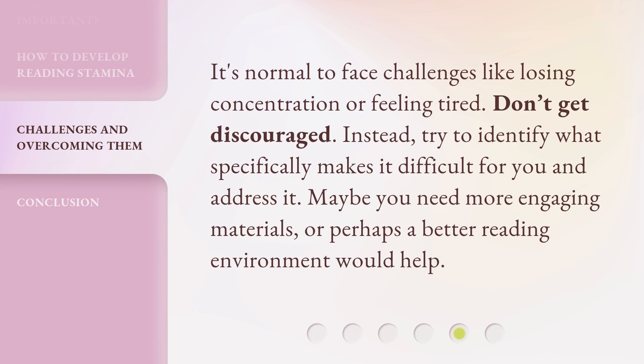It's normal to face challenges like losing concentration or feeling tired. Don't get discouraged. Instead, try to identify what specifically makes it difficult for you and address it. Maybe you need more engaging materials, or perhaps a better reading environment would help.